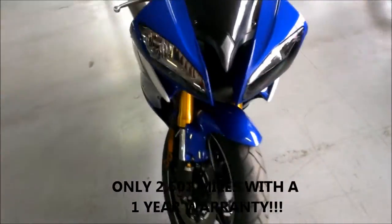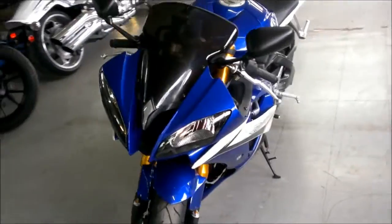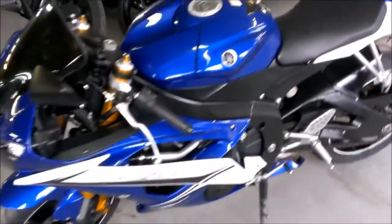Just serviced at an authorized Yamaha dealer, inspected, certified and includes a one year warranty. Great bike for only $89.99.